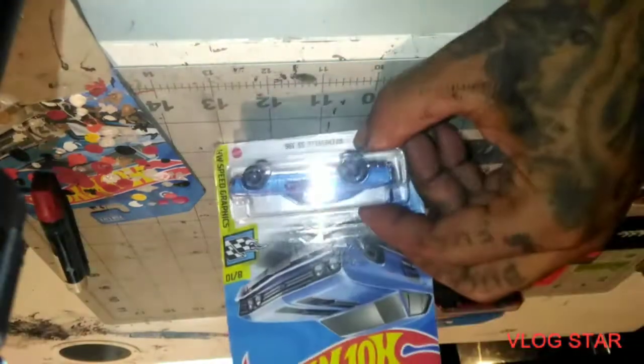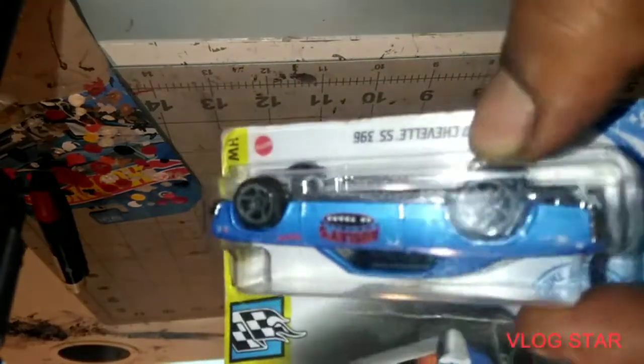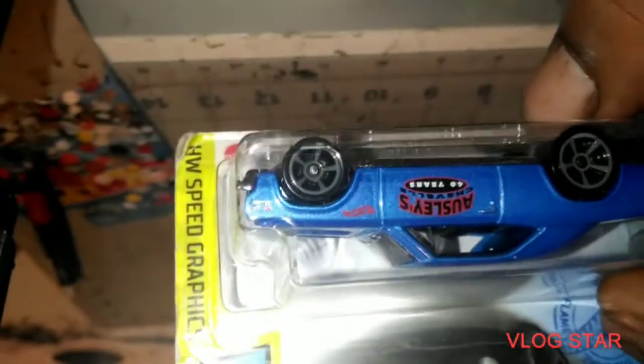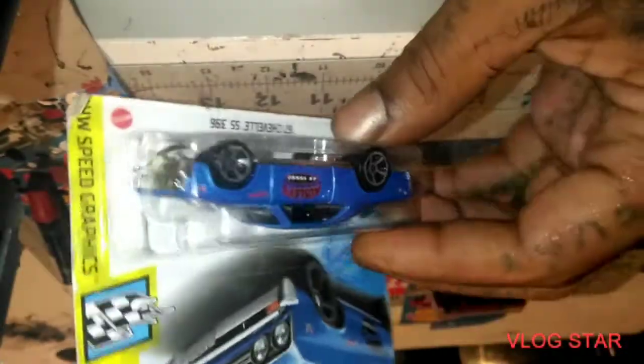We got the '67 Chevelle SS 396 — it says 'OS Lease Chevelle 40 Years' on the detail on the side, and the Hot Wheels logo right over near the front wheel. That's pretty dope.